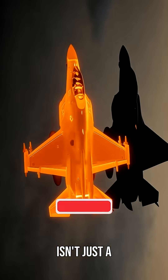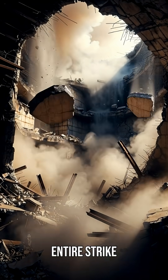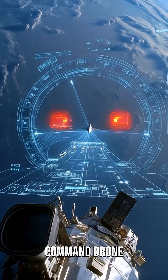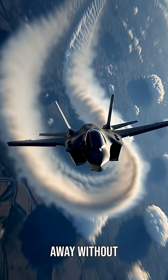This isn't just a fighter. It's a flying brain, linking satellites, drones, ground forces, and entire strike groups in real time. A single Adir can command drone swarms, jam enemy radars, and hit fortified targets hundreds of kilometers away, without ever being detected.